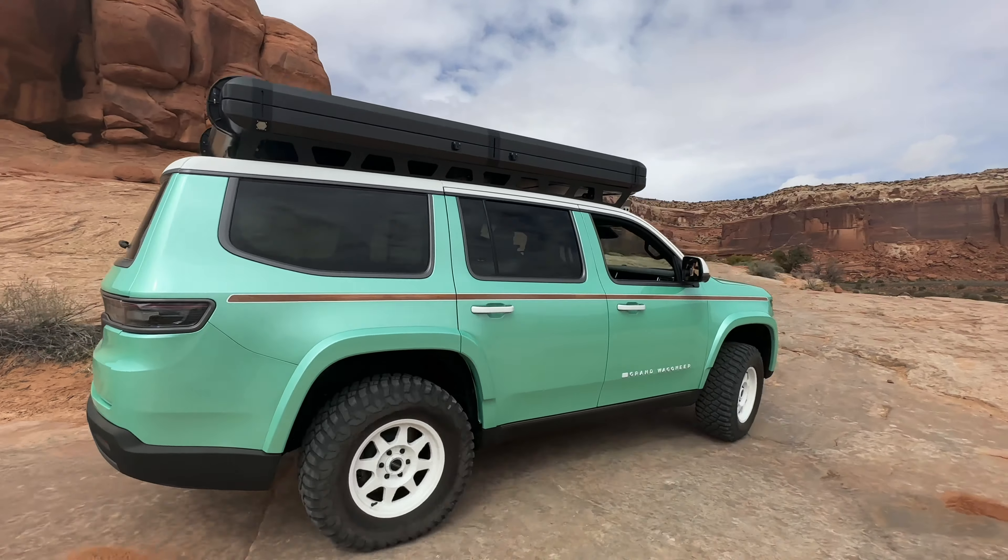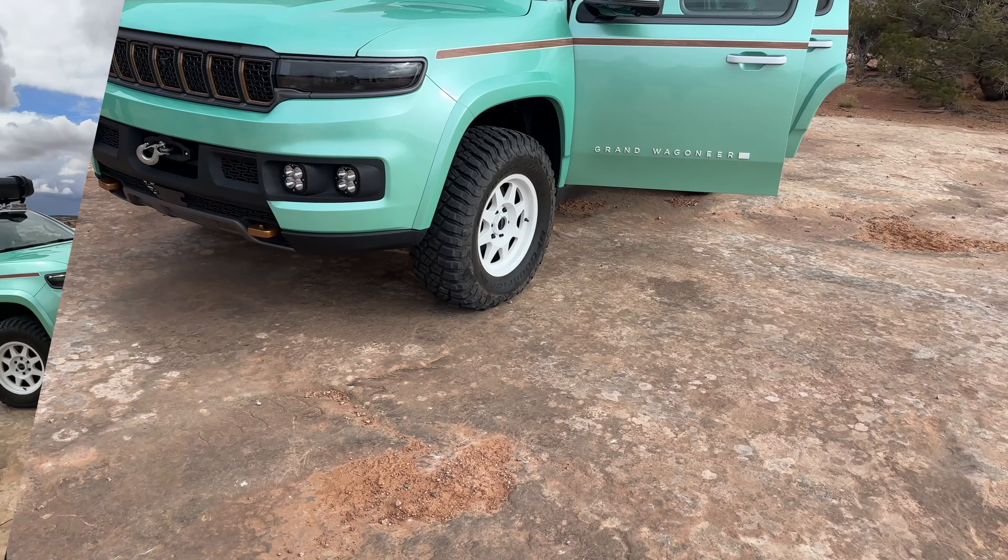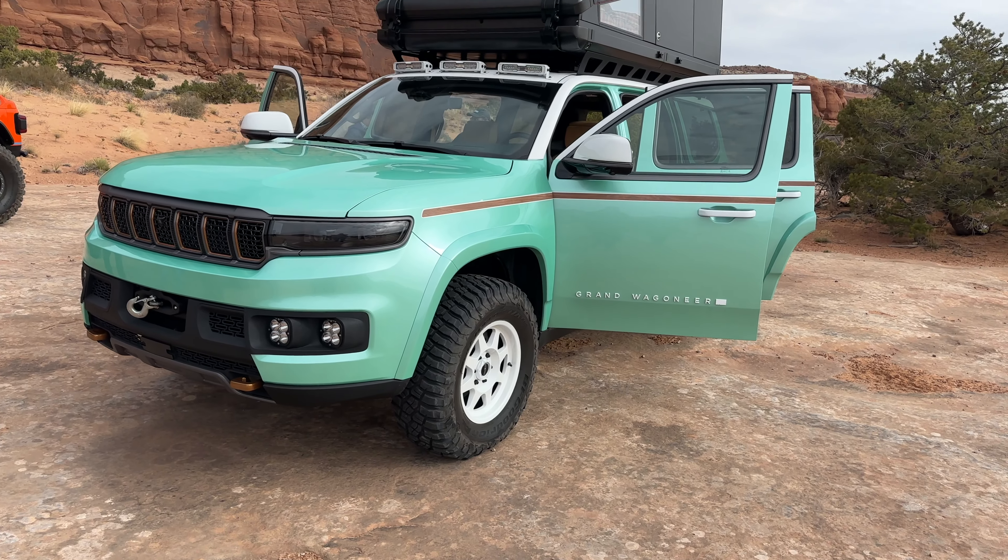Jeep made a few customizations — this vehicle opened up the wheel wells. It's wearing a set of 35-inch tall tires wrapped around 17-inch wheels. They're a white wheel that looks great with this color they're calling Spearmint.